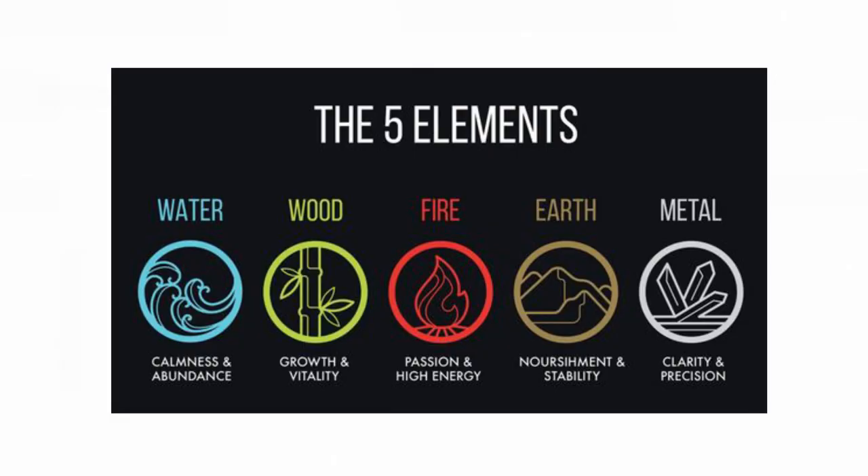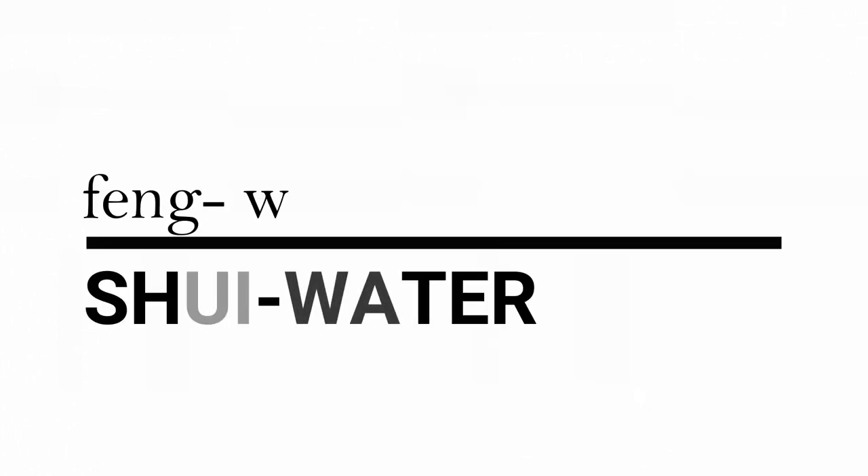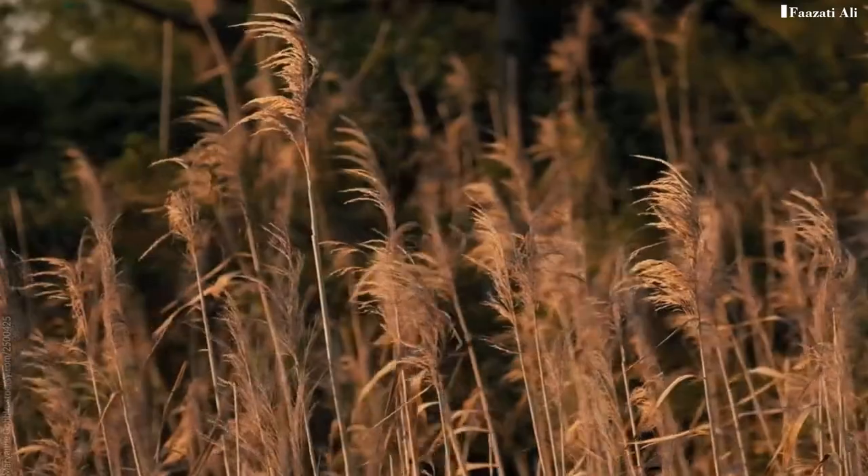Feng Shui actually consists of five elements: wood, earth, metal, water, and fire. The actual word Feng stands for wind and Shui means water. These two elements are not only vital for human existence but also flow freely around the world.